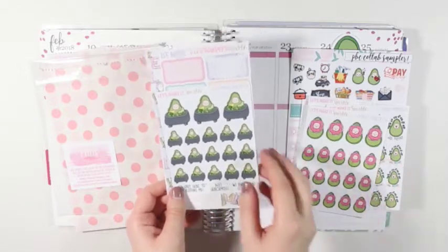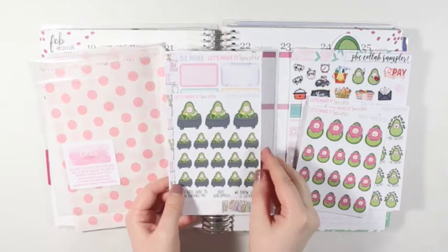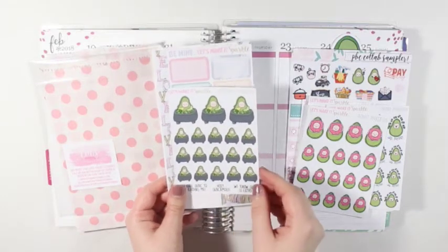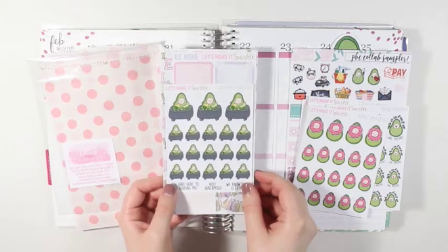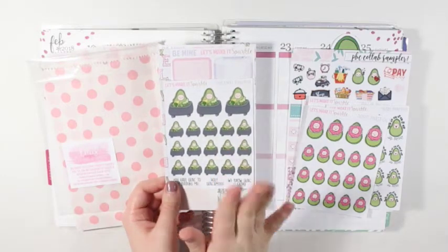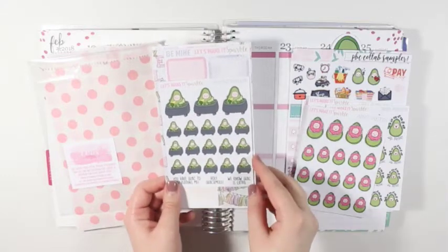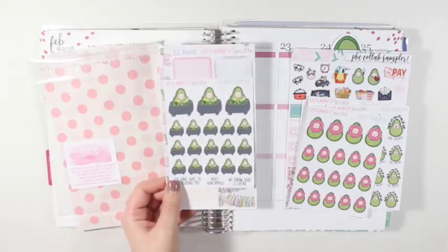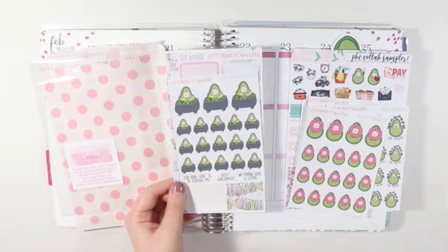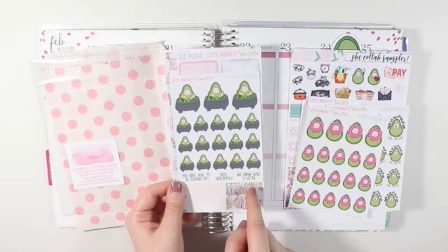And then probably my favorite one of all, the Guacamole Pinkerton. These are just really cute because it's in a little bowl of guacamole and it's holding a little chip. I don't know if I would use these for marking making guacamole or eating guacamole, or if I would use these to mark bath time because it's a little Avobabe in a little guacamole — kind of like a little guacamole bath. And there are three little quotes at the bottom: 'You have guac to be kidding me,' 'Holy Guacamole,' and 'We know guac is extra.'